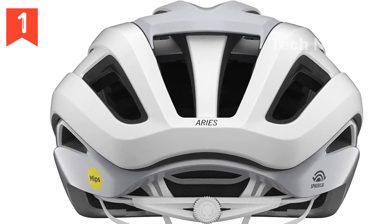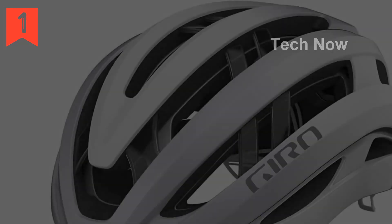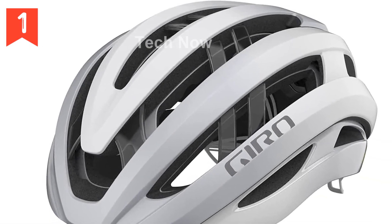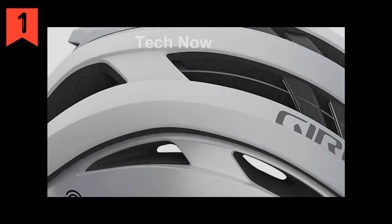The Ares helmet also introduces the revolutionary Dry Core Sweat Management System. This system features a soft silicone bead hidden within the plush brow pad, which redirects sweat away from your forehead and towards your temples, allowing for easier evaporation.